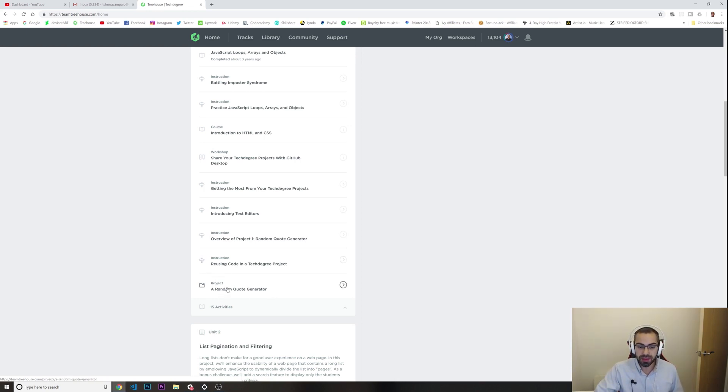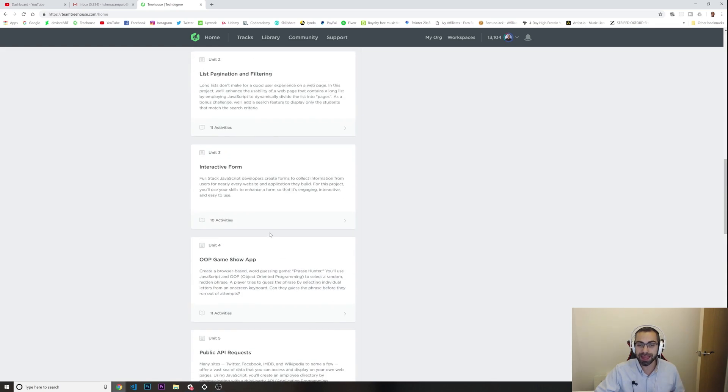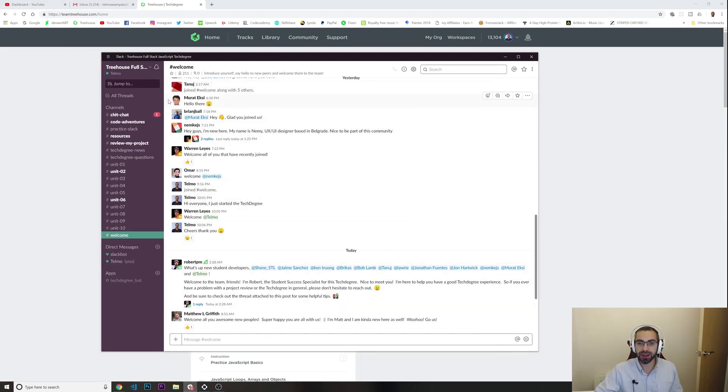I can't show you the current project details right now as it goes against the Treehouse Tech Degree rules, but I will be building the projects and showing you how they look. You'll learn React, Node.js, everything you need to get a job. Apart from that, you also have access to a Slack community with all the students and teachers from the tech degree. You can introduce yourself, ask questions if you're lost, and there are plenty of people ready to help — teachers will reply to your questions, and other students can help too.